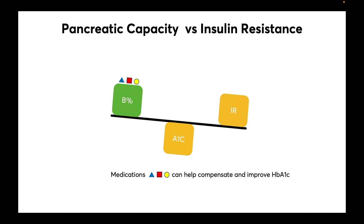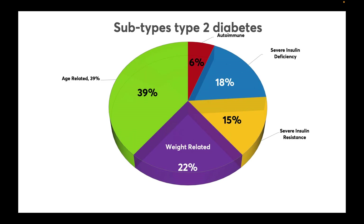Medications can compensate and help restore some balance to improve hemoglobin A1c, but they don't necessarily affect the underlying process. But not all type 2 diabetes is the same. In fact, recent studies confirm at least five different subtypes. Let's take a look at them.